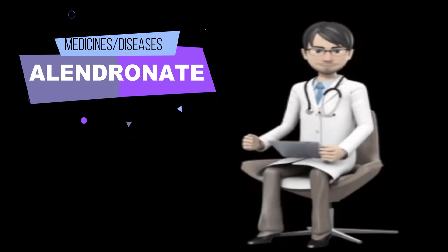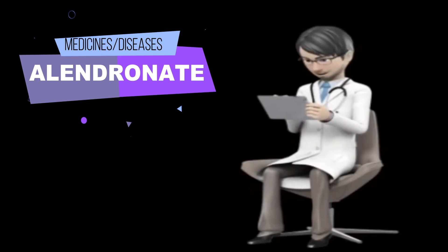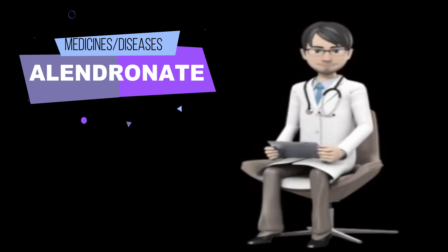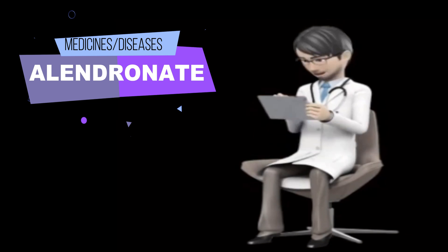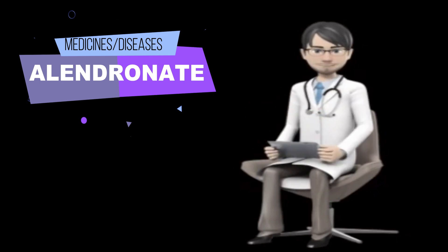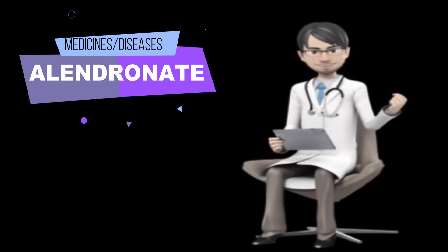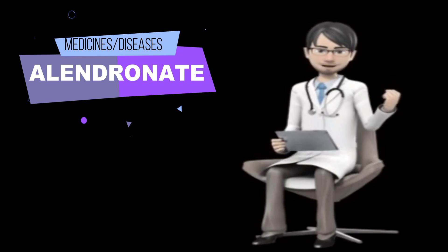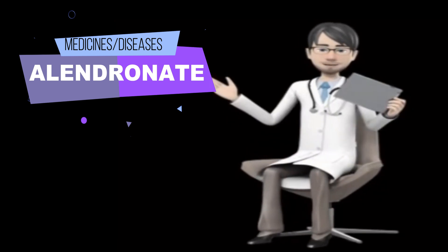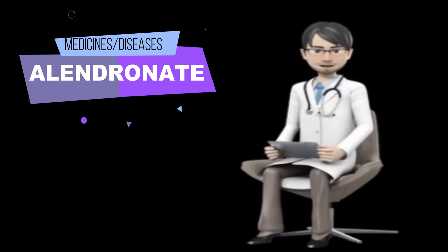Tell your doctor if you are pregnant or are breastfeeding. Also tell your doctor if you plan to become pregnant at any time in the future, because Alendronate may remain in your body for years after you stop taking it. Call your doctor if you become pregnant during or after your treatment. You should know that Alendronate may cause osteonecrosis of the jaw (ONJ), a serious condition of the jaw bone, especially if you have dental surgery or treatment while you are taking the medication.